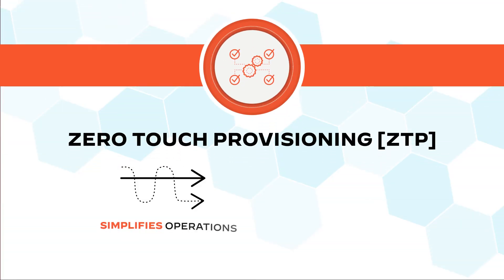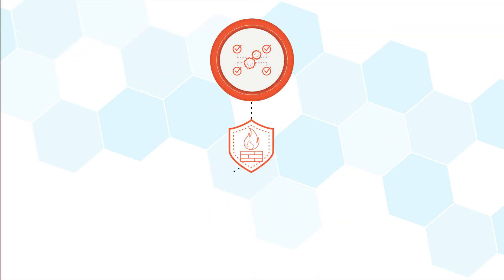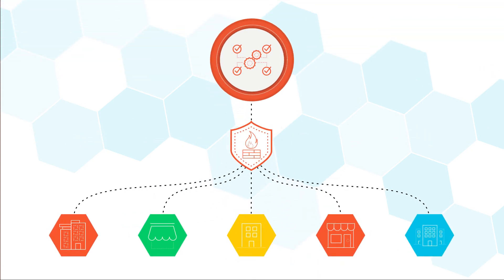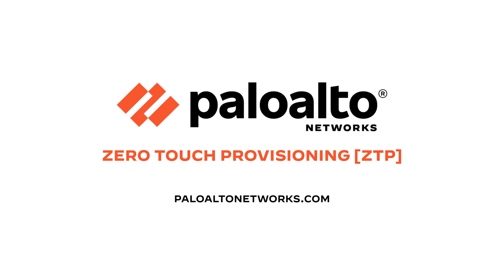ZTP simplifies operations and decreases time to value. It's like an easy button for provisioning and protecting your branches across all of your Palo Alto Networks next-generation firewalls. Learn more by visiting our website or reach out to your sales rep.